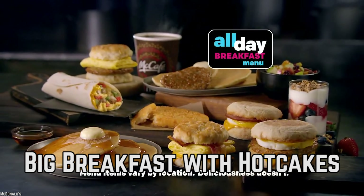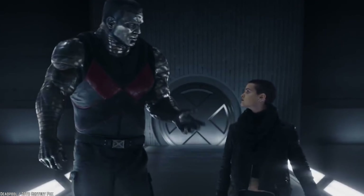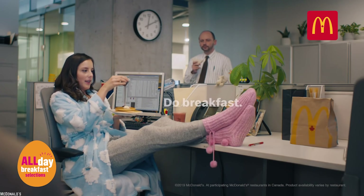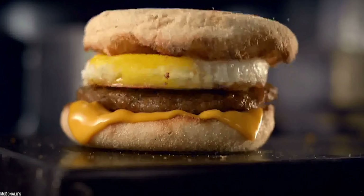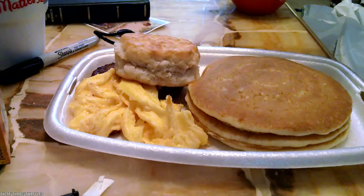Big Breakfast with Hot Cakes. If there is one thing that Americans have celebrated with great abandon in recent times, it is the introduction of all day breakfast at McDonald's. And among the most popular breakfast items on the menu is their Big Breakfast with Hot Cakes.